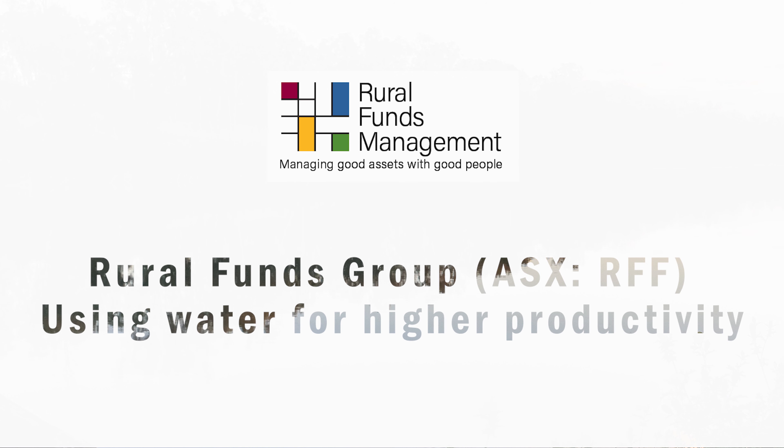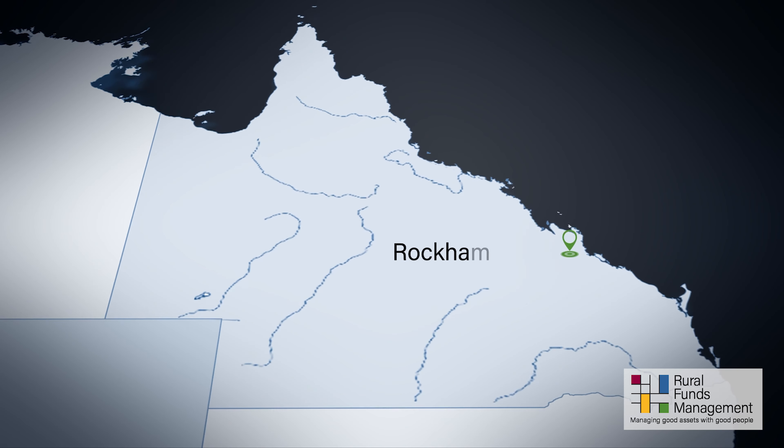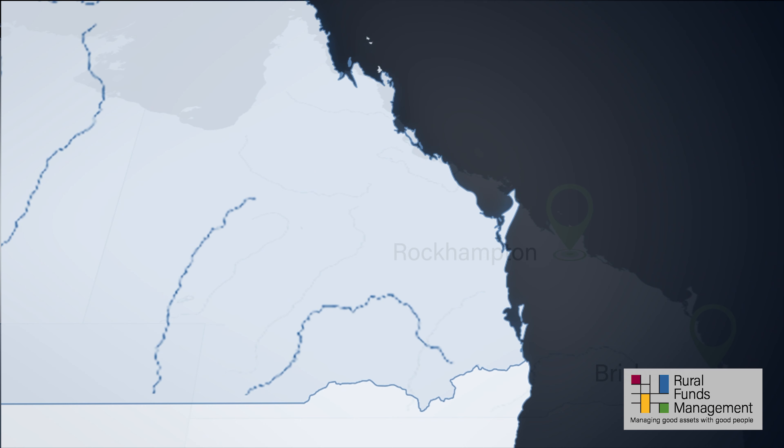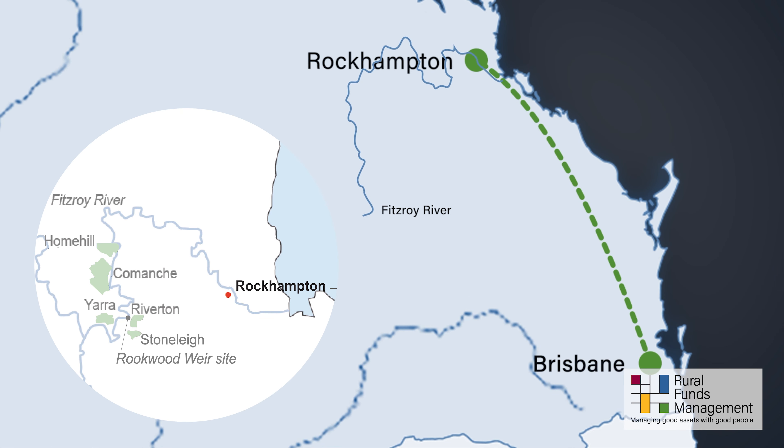RFM as responsible entity for the Rural Funds Group has recently arranged the acquisition of several properties in central Queensland. This region is known for its distinct wet and dry season, with the wet season from December to March and the dry season from June to September.